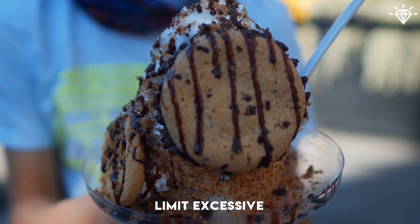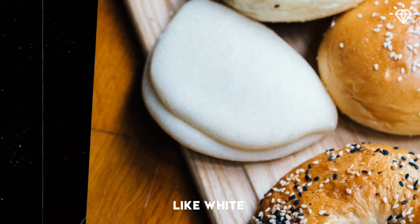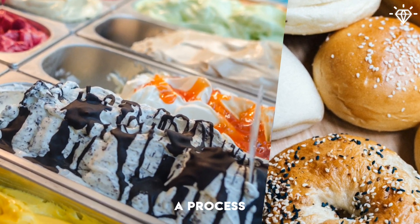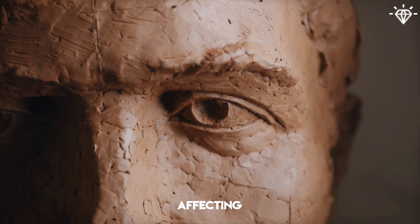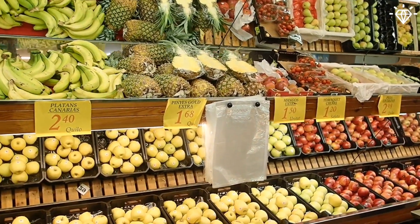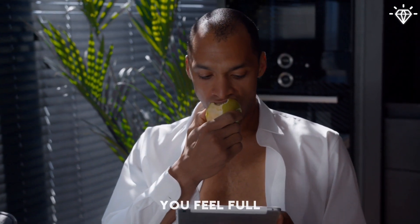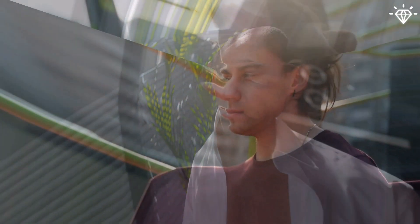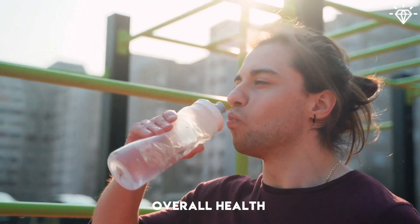Limit excessive sugar and processed foods. Refined carbohydrates, like white bread and sugary snacks, can lead to a process called glycation, which can impact collagen and elastin fibers, potentially affecting facial contours. Consume plenty of fiber-rich foods like fruits, vegetables, whole grains, legumes, and nuts. Fiber helps you feel full, aids in digestion, and supports weight loss. Drink plenty of water throughout the day to stay hydrated and support overall health.